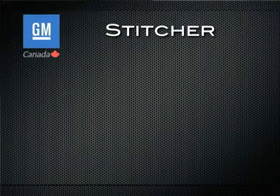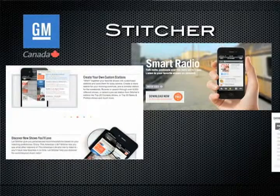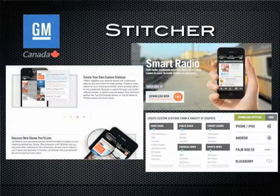With Stitcher, you can access a lot of different internet radio and podcast sources under a number of categories. You can choose from comedy, business, news and politics, sports, and even different live radio stations from around North America.